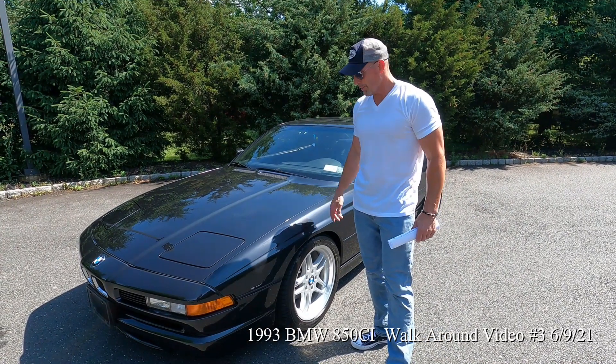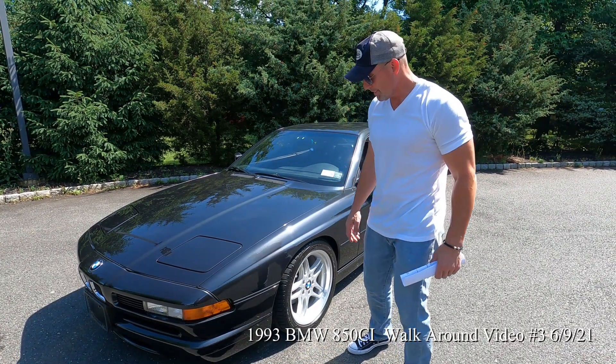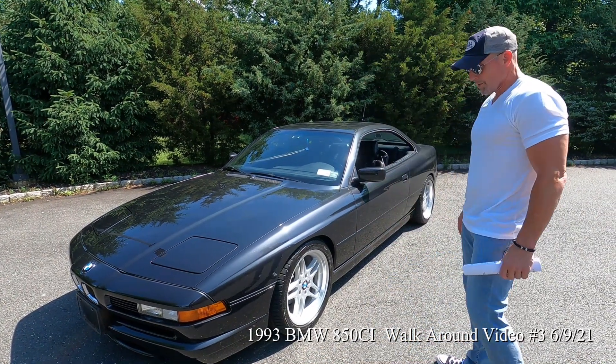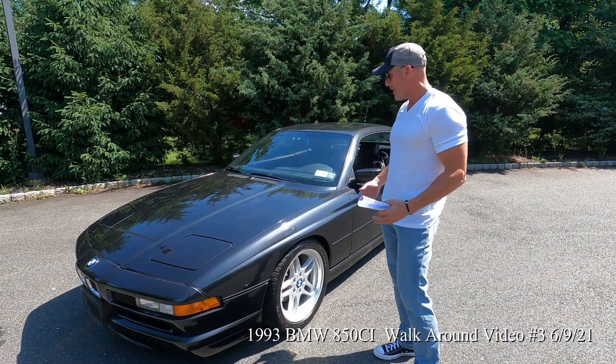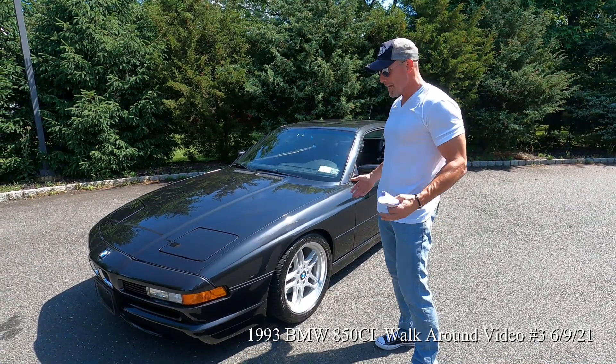Marcel purchased this car from the original owner in 2019. It was a one-owner car up until his buying, upgrading, refurbishing, and rehabbing.